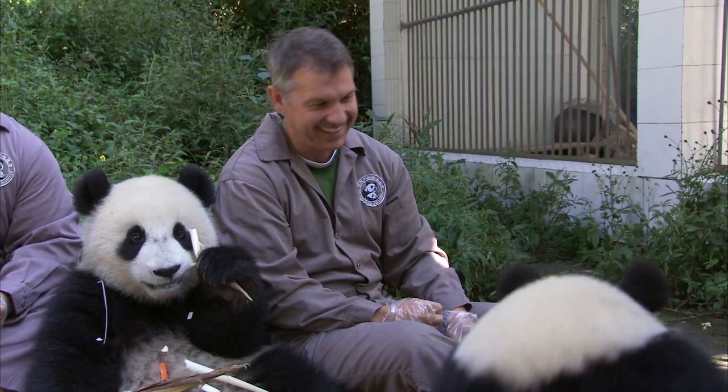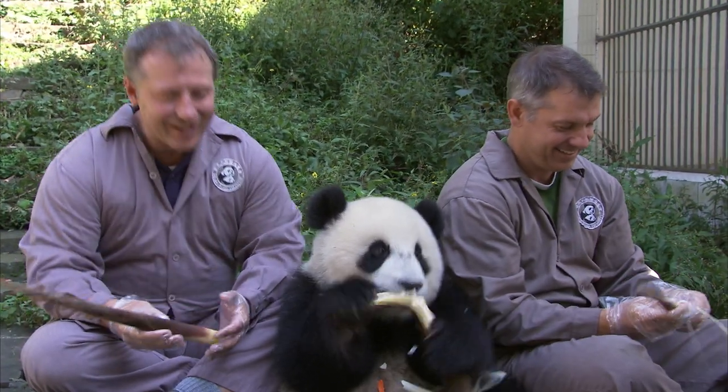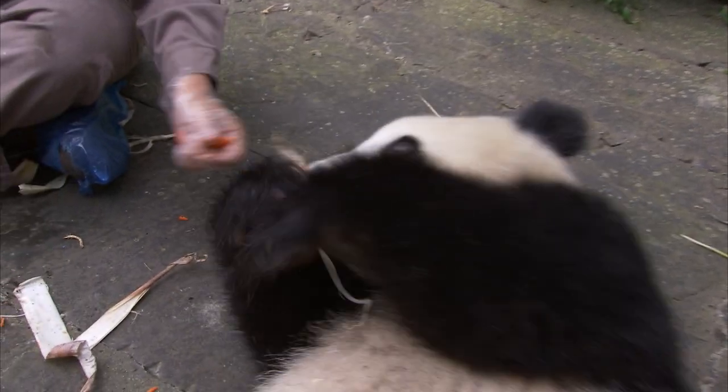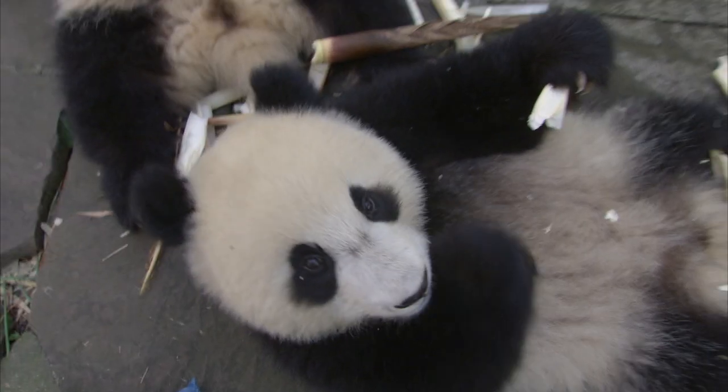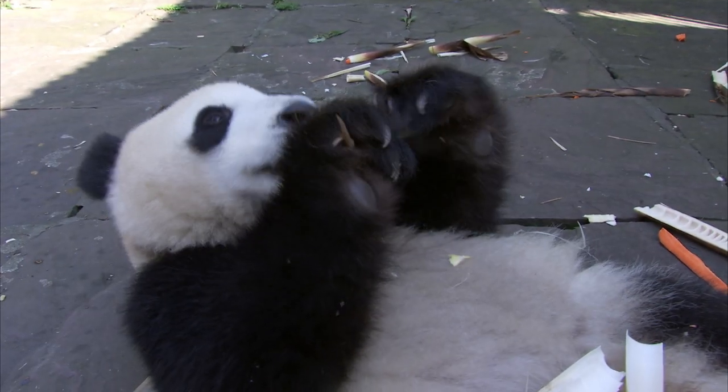Vegetarian bears, so relaxed. I love their eating style — sit back, get comfortable, and munch that bamboo. And that's why bamboo forests are such an important habitat for pandas. Bye, guys. Enjoy the bamboo. And now it's time to meet the newborns.